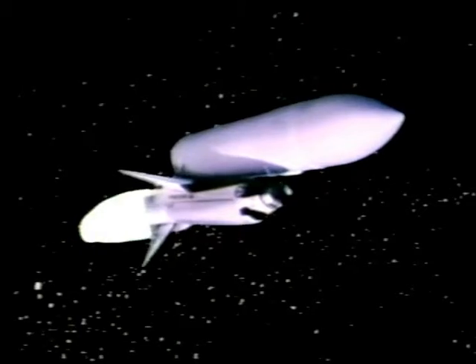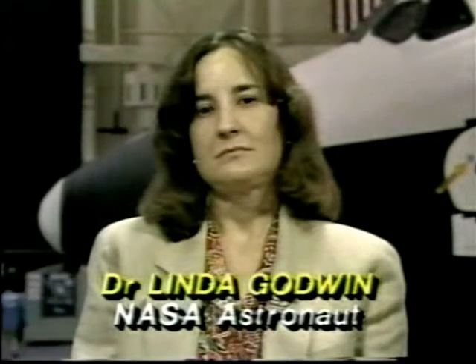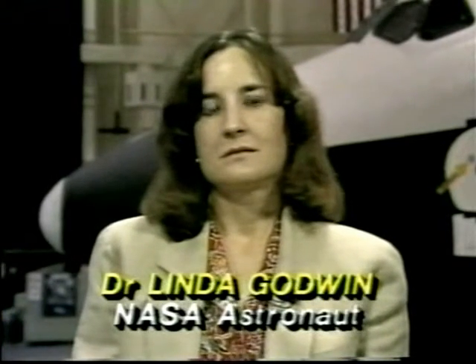Linda Godwin is with us, our resident astronaut for the day. This must be very exciting for you. Yes, that was a great launch. Linda, you've had something to do with putting the Magellan mission together. Can you give us a sense of what they're going to do and how long it's going to take them?